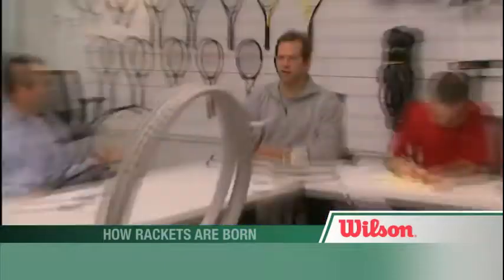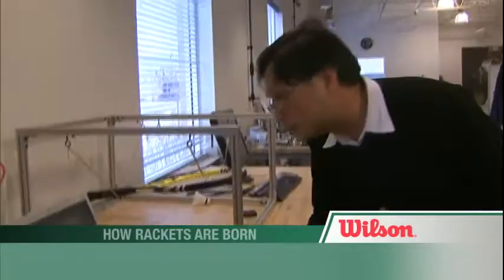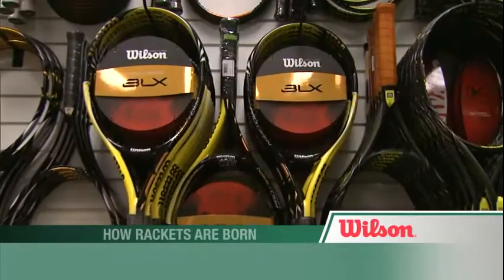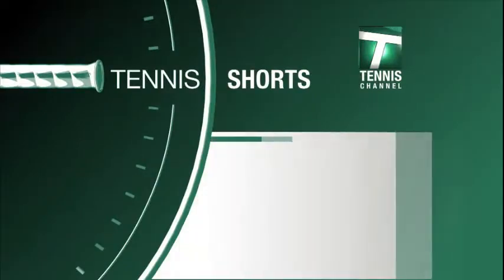But perhaps most surprising is the fact that the entire process is extremely hands on. The common misconception is that the rackets are made by a machine — they're handmade. This tennis short has been presented by Wilson, number one in tennis.